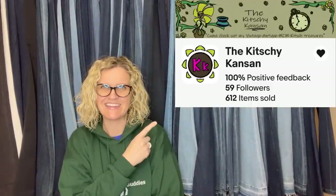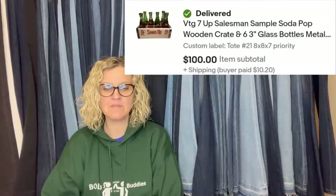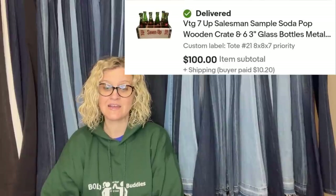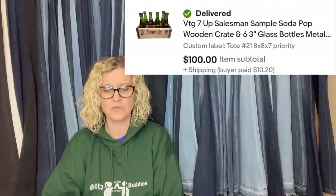The next one comes from Bolo Buddies member The Kitschy Kansen — this is her eBay store. Bought this from an individual for $20, listed it for $150, and within a month accepted an offer of $100. It is a vintage 7-Up salesman sample soda pop wooden crate — and it even has the glass bottles. Shipping that was painful, but that's a $100 bill right there.